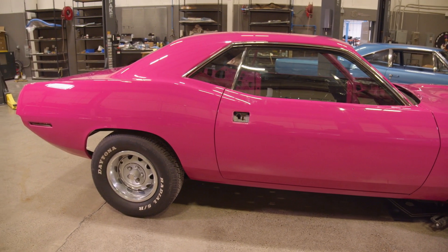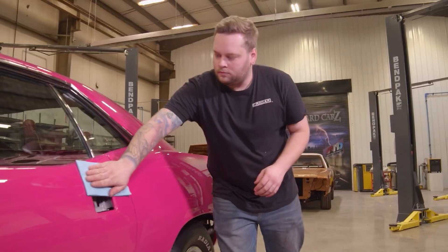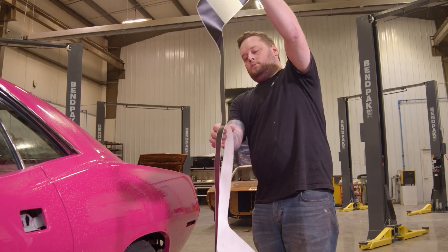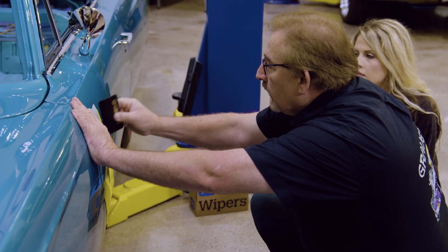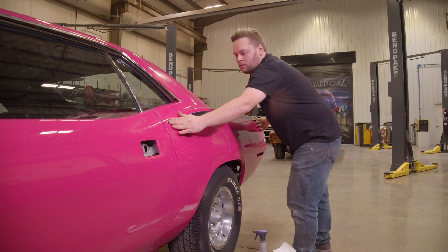I'm getting ready to put the hockey stick stripe on the Moulin Rouge 70 Cuda. I only have one set of these decals and one day to get this done because the car leaves tomorrow. One of the last things we do after assembly is the graphic installation. We get our stuff from Phoenix Graphics — fresh cuts so they're not old, brittle, or dried out. NOS decals are great to brag about but not to put on a car. Now I handed off the hockey stick graphic to Justin, and I know he'll do a great job.